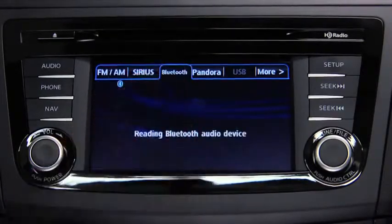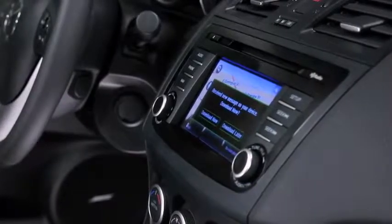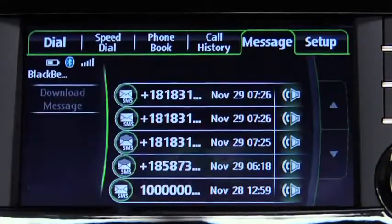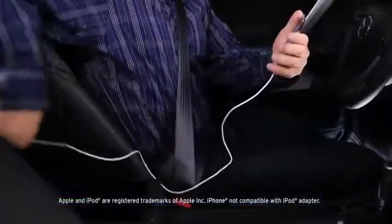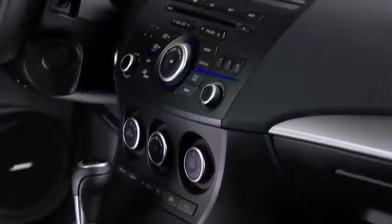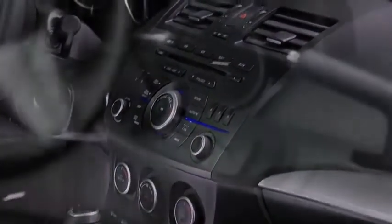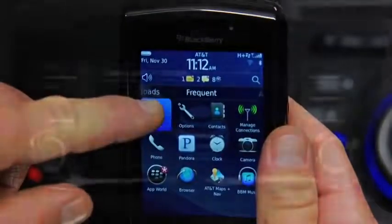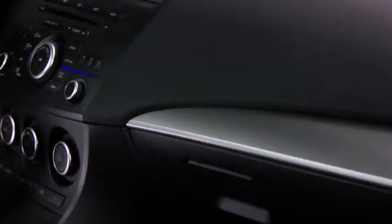You can also stream music wirelessly and listen to your incoming text messages through your vehicle's audio system with the available SMS to audio feature. Or you can play music from your mobile device by connecting it directly to the USB port. With this kind of streaming capability, you need some serious speakers to match. Whether from your mobile device, CD player, or Pandora Internet radio,